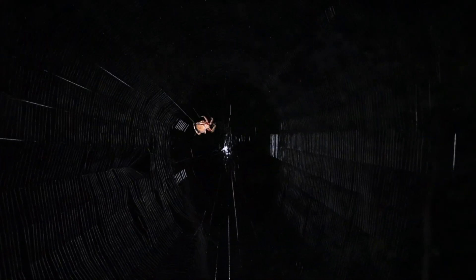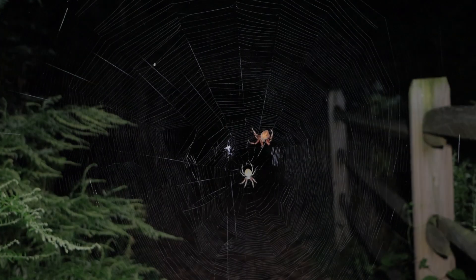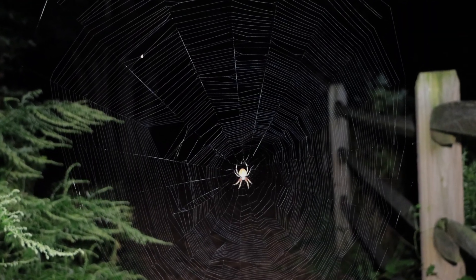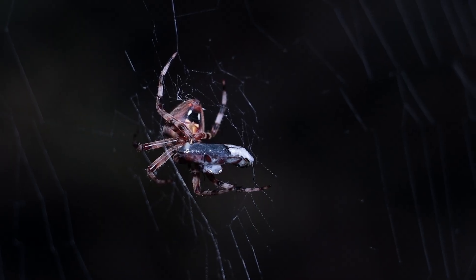Its scientific name is Micrathena gracilis. Being orb weavers, they obviously make these giant wagon-wheel-shaped webs — like a broken pane of glass — very characteristic of all orb weaver spiders. That's why they're called orb weavers. It's an orb web and they eat flying insects.